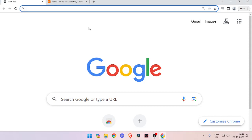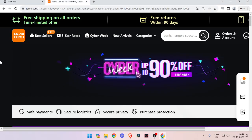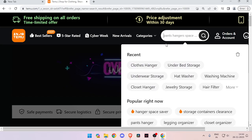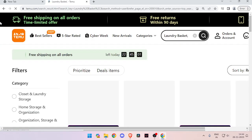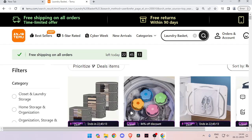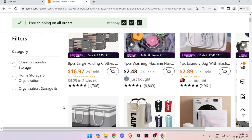Let's get started. This is the Temu website. Now I will show you how to buy products from this website. You just have to enter the name of the product and then click on the search icon. Now you can scroll down and choose the product that you want to buy.